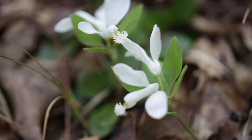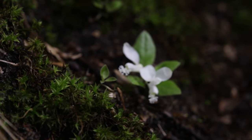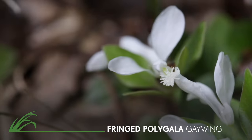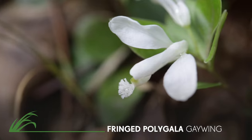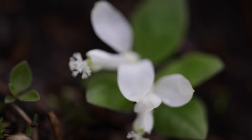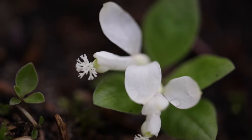I bet you don't know the name of this plant and what's so special about it. It's the fringed polygala, and it only grows on the north slope of one specific dune and nowhere else in Indiana. Its common name is gaywing, and you can see why — it almost looks like it can take flight. How's that for being special? Because it's an endangered species, I'm going to keep its exact location secret.